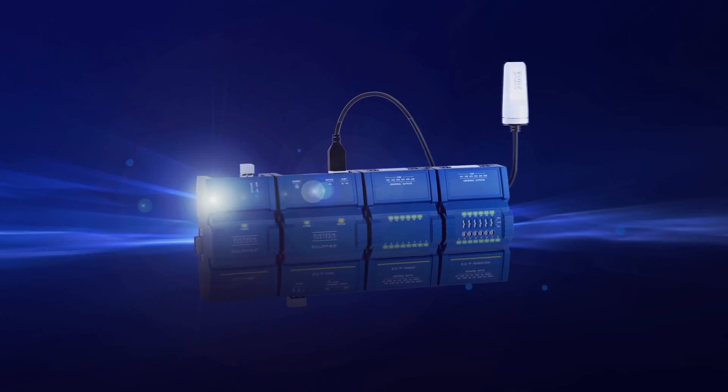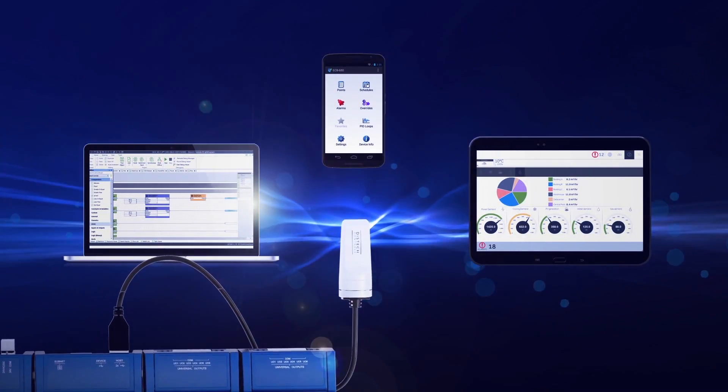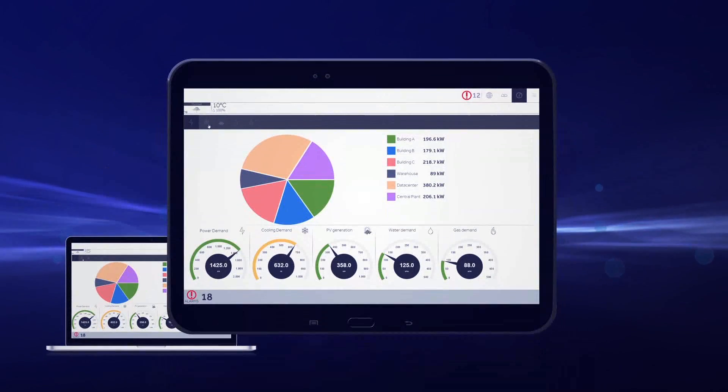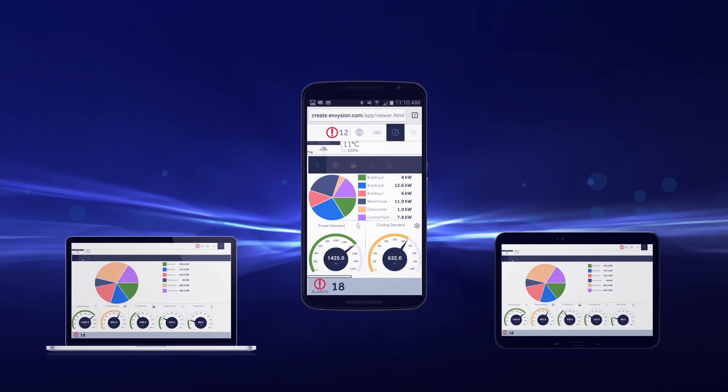State of the art. The Wi-Fi hotspot allows you to connect with laptops, tablets and mobile devices, and Envision ensures that your experience is optimized on any device, whether used on-site or remotely.